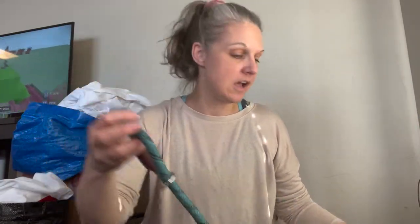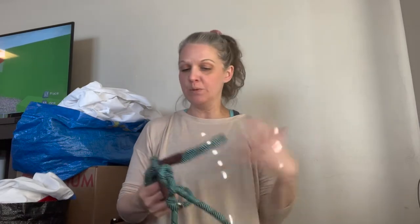Next is a leash — I know there's a lot of people that list dog stuff. This is Friends Forever, a really strong rope leash. It was in perfect condition so I went ahead and grabbed it.